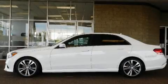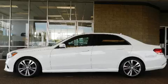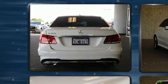Experience driving perfection in the 2015 Mercedes-Benz E-Class. This four-door, five-passenger sedan just recently passed the 60,000-mile mark.